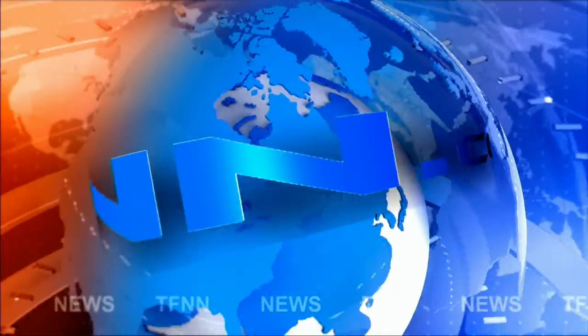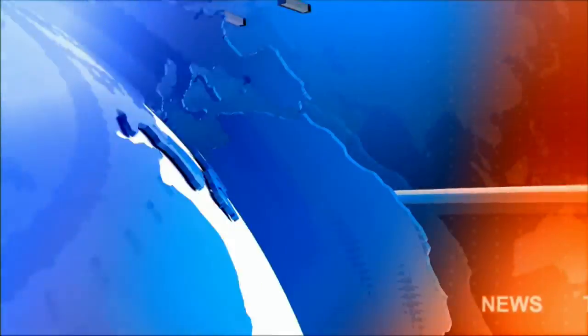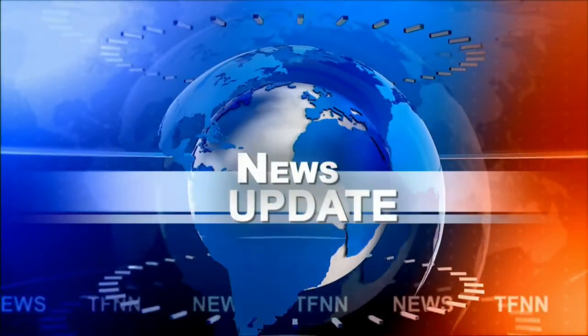T.F.N.N. Headline News Update. Good afternoon, folks. Steve Rhodes coming to you live from the shores of sunny Delray Beach, Florida. This is your 2 p.m. update.